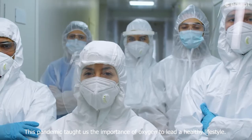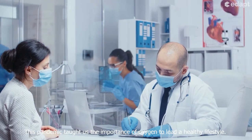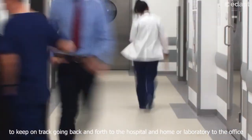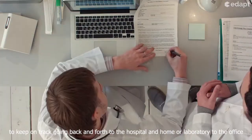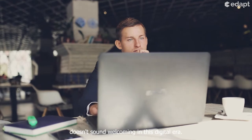This pandemic has taught us the importance of oxygen to lead a healthy lifestyle. But to keep on track going back and forth to the hospital and home, a laboratory to the office doesn't sound welcoming in this digital era.